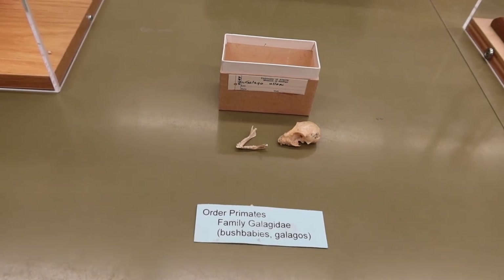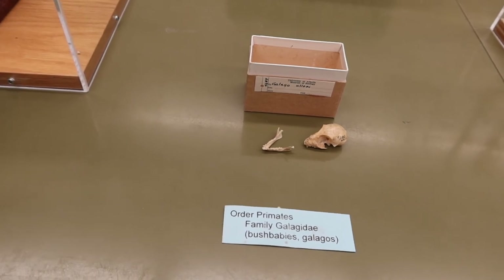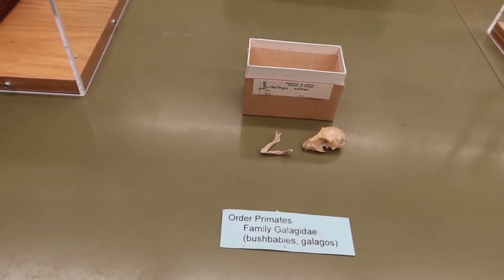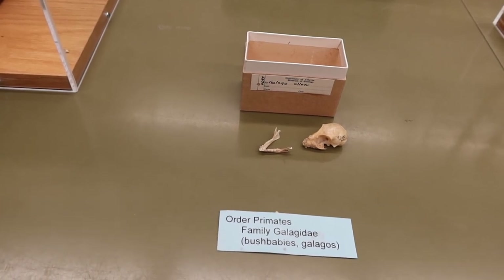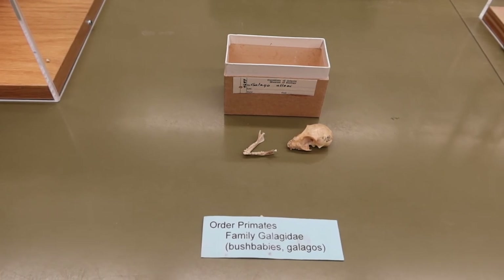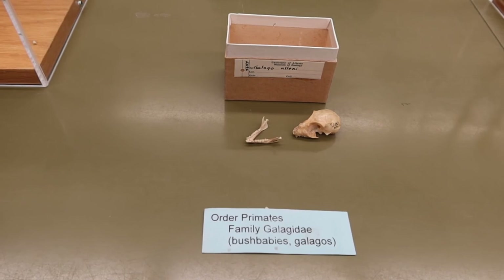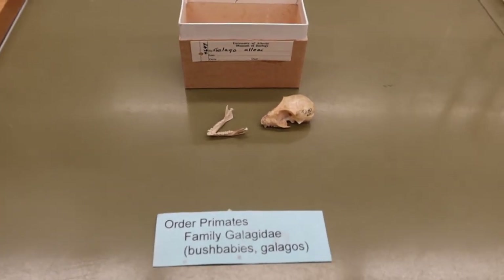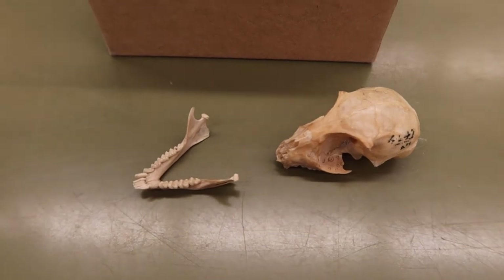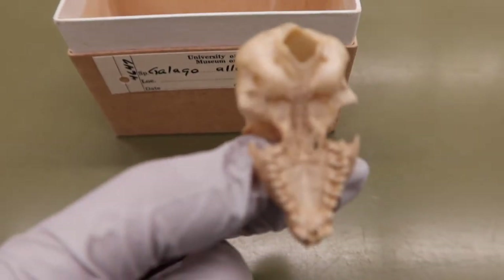They eat insects, fruit, sap, or grain. They do not have a temporal ridge, their post-orbital bar is about medium weight, and they do have a zygomatic arch. They also have an inflated auditory bullae. The only specimen we have in the lab is our little bush baby skull, so I'll show that a bit closer up and turn it around.